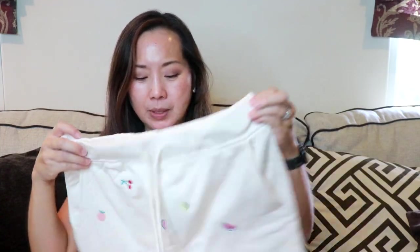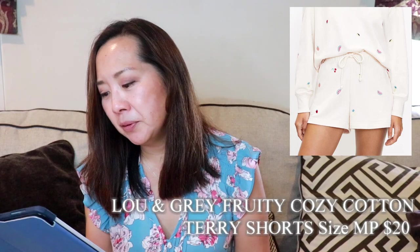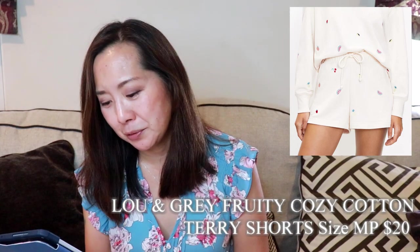Here's all my purchases. I'm going to take everything out of the plastic and then we'll go over everything. So first off, I got these very cozy looking shorts and they're by Lewin Gray. These are the petite Lewin Gray fruity cozy cotton terry shorts.